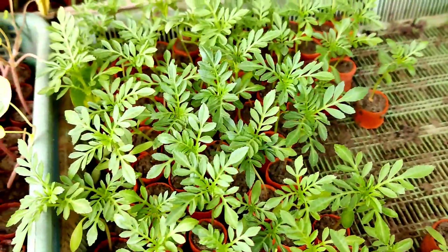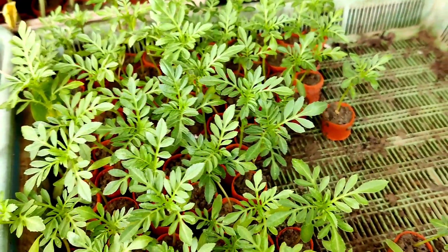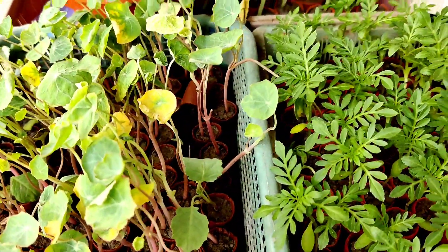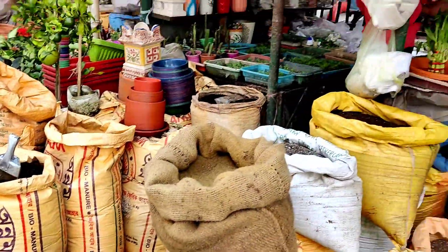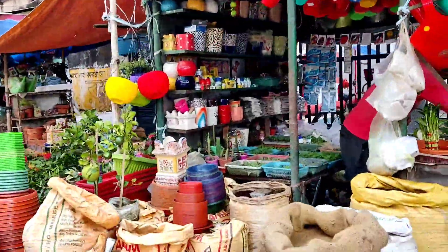Pots are the best for growing. The Inca or Maya variety grows beautifully with a big size, around four-inch diameter flower, and the flower stays for up to one month. Nasturtium is also very nice. If you want manures or gardening materials, different types of fertilizers, or every type of pot, you can buy them here.